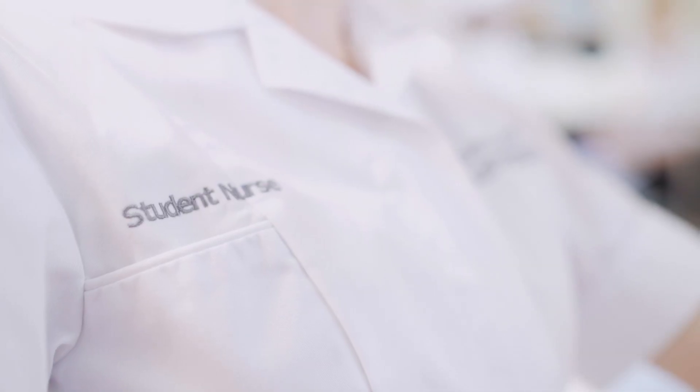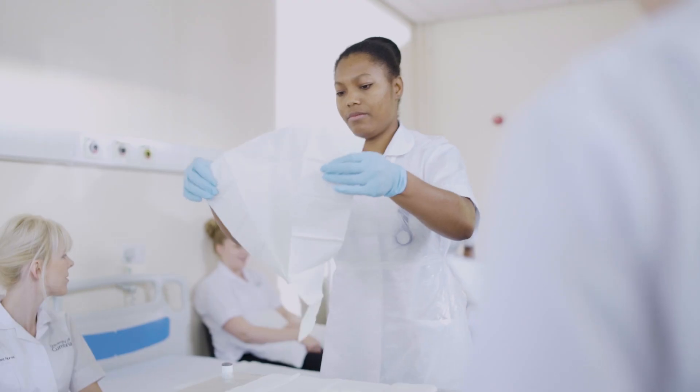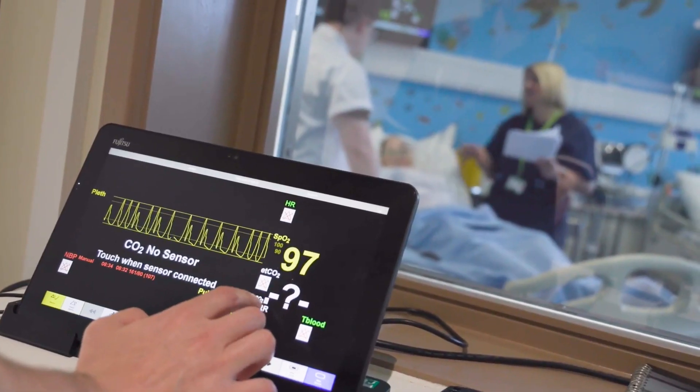The Children's Nursing course at the University of Cumbria is a very broad course. It is a mixture of both academic work and placement. The course is three years long.